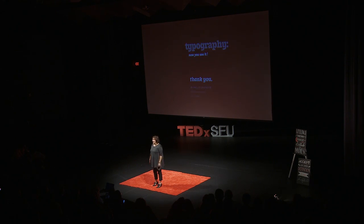Hopefully, after this, you will actually see typography. Thank you.